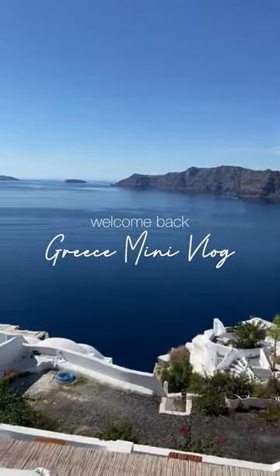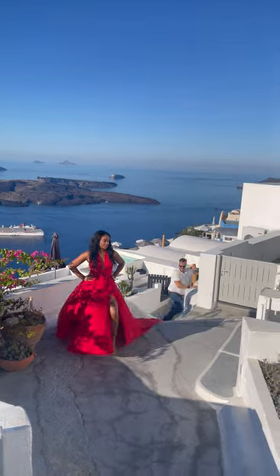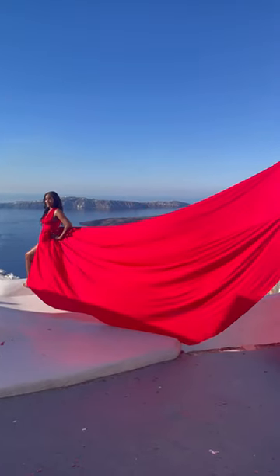Hey everyone and welcome back to another Greece mini vlog. We last left off just arriving in Santorini, and started off our trip doing our anniversary pictures with iconic flying dress photos.